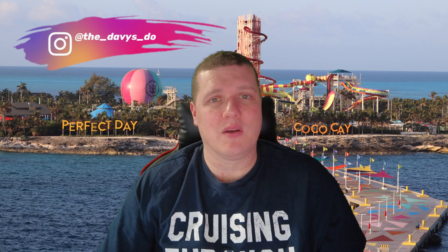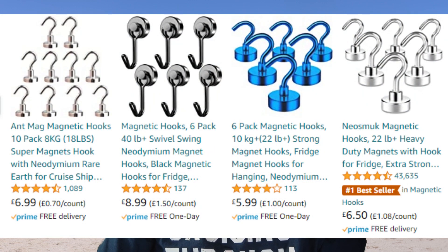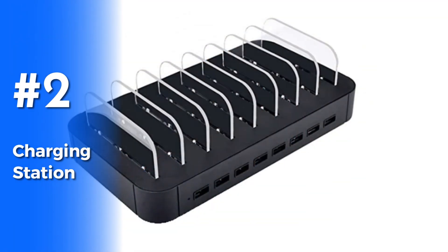At number three we have magnetic hooks. These things are a godsend. If you've got a cardigan, a handbag, a couple of hats, or something you just want ready to go at the door, these are the way forward. Cruise lines don't mind you having them. We use them to stick our itineraries to the wall, to stick cards to the wall — we've used them for loads of things. If you're going on a cruise and the cabin is a little tight for space, just buy some of these. They're really cheap and you will not be sorry.